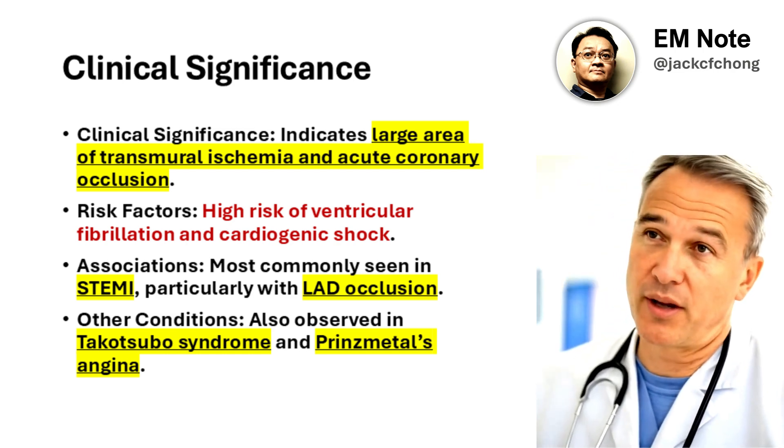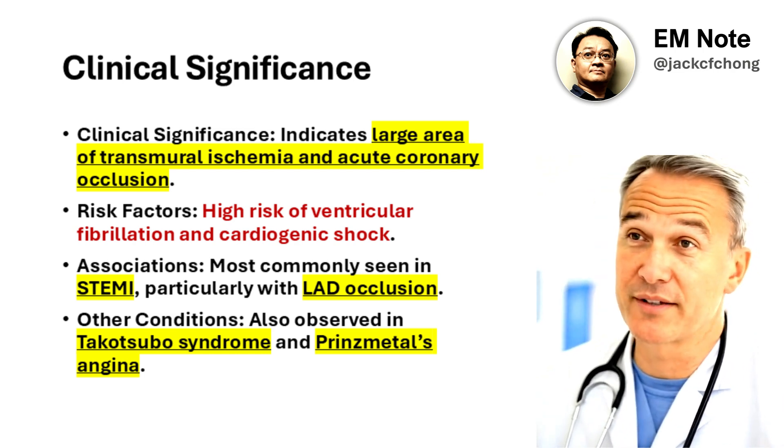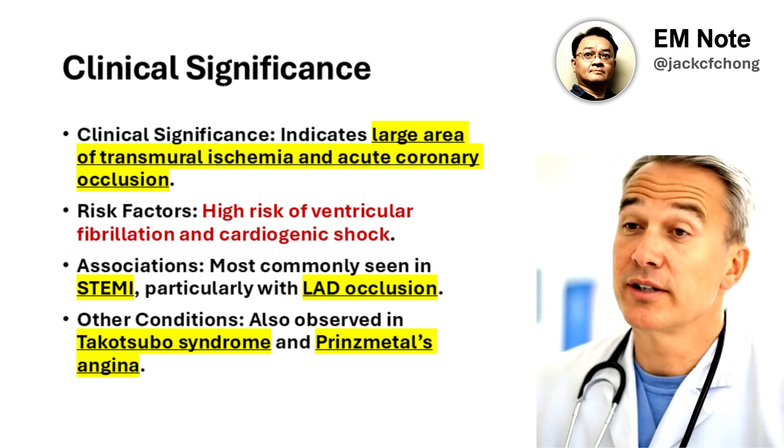The sign is most commonly associated with STEMI, particularly with LAD occlusion, but can also appear in conditions like Takotsubo syndrome and Prinzmetal's angina.